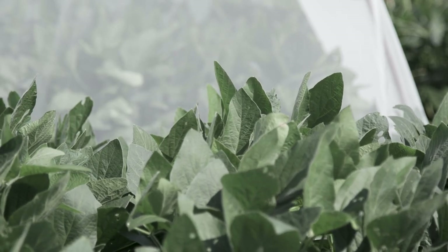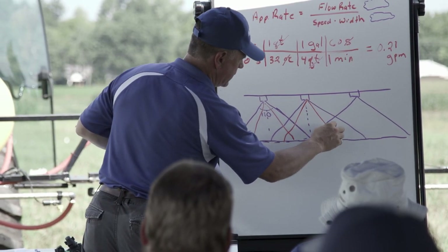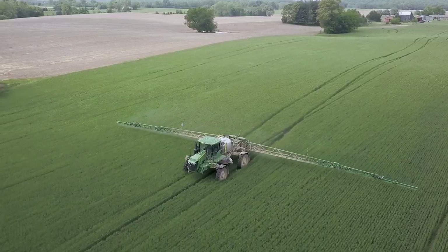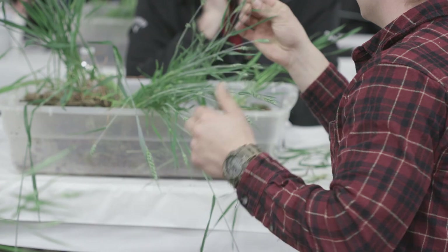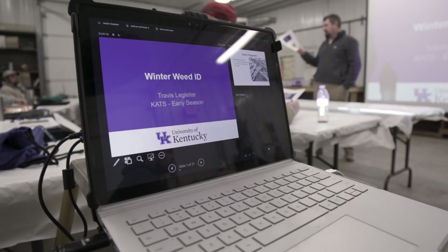Using new technology and the latest research, participants are able to receive CCA continuing education units and pesticide applicator credits at each event. I saw an advertisement for the UK Wheat School in one of the UK newsletters, and it piqued my interest because it was offering Certified Crop Advisor continuing education credits. The University of Kentucky puts on, by far and away, more training and CCA credit hours than anyone.